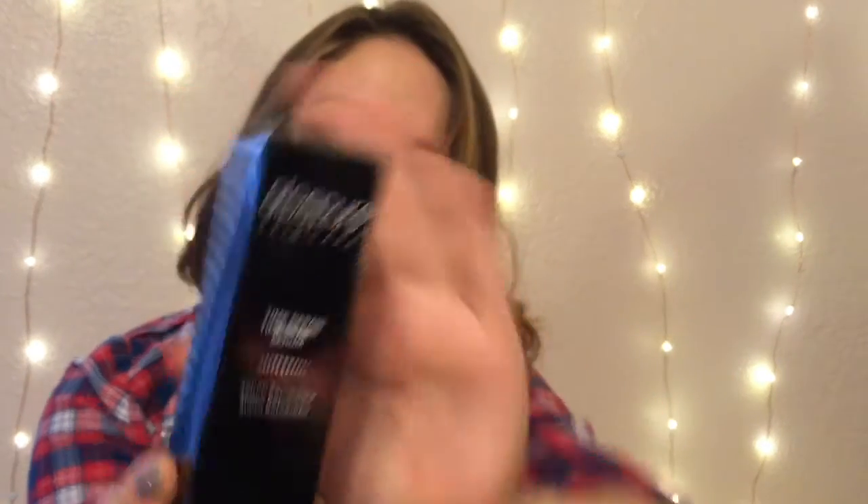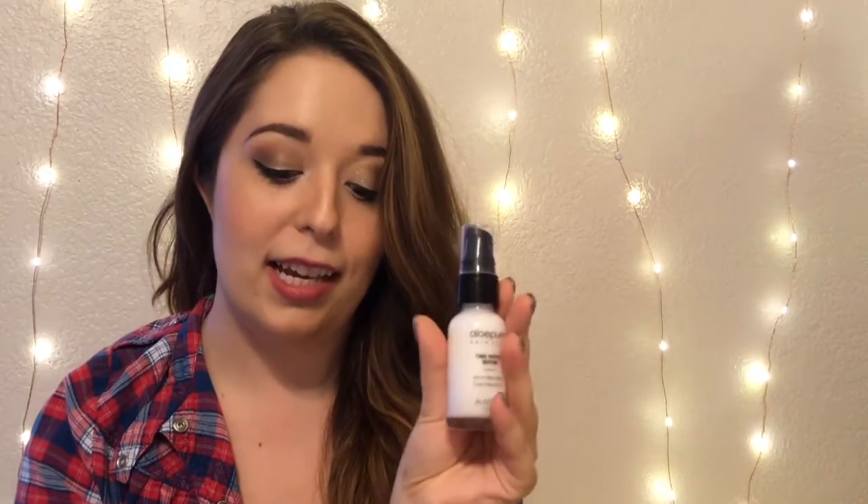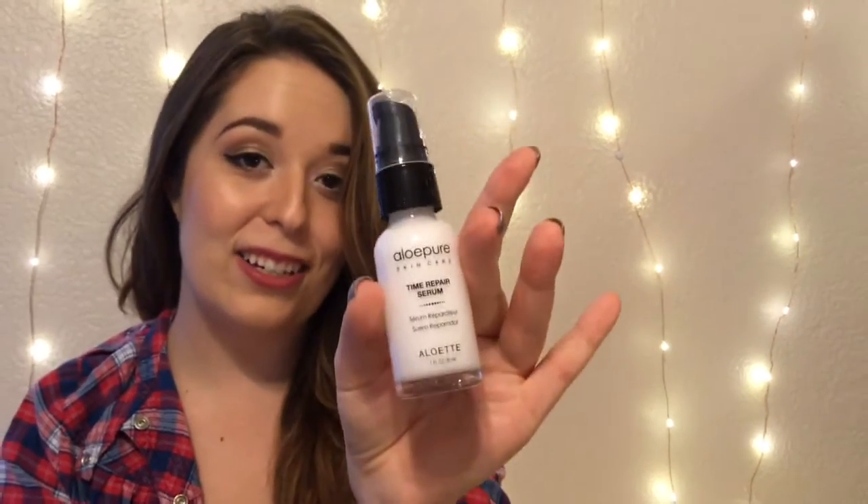This is what the box looks like. I'll take it out to show you guys — this is the bottle, and it's actually a solid glass bottle which is awesome. It's a full size product retailing at $48. It kind of smells like lotion with nail polish mixed together. You can apply the serum mornings and evenings to your face and neck after cleansing, and follow up with a moisturizer and sunscreen. We'll have to give this a try.